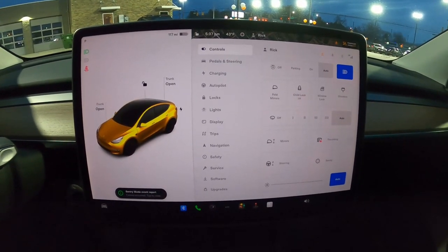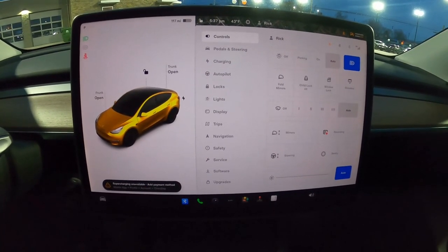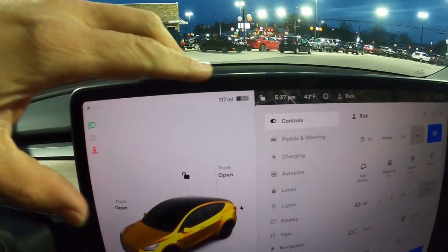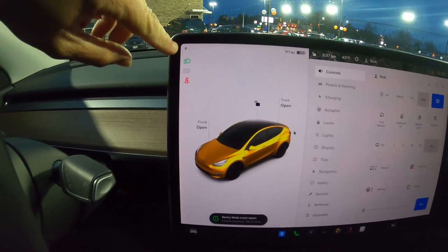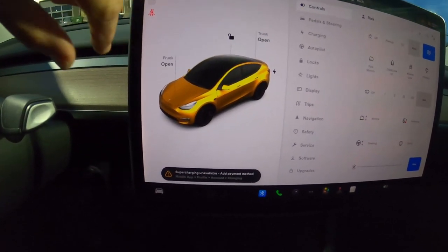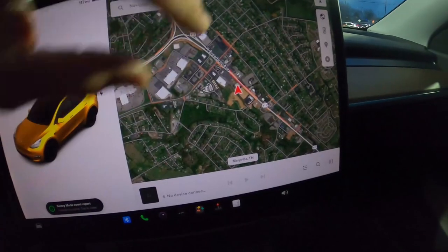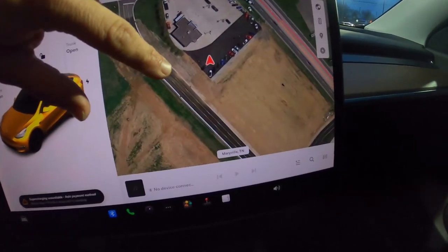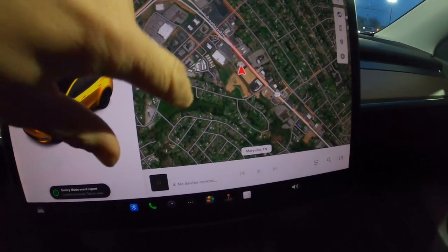Now let's talk about the massive center screen — essentially your only control point in the Model Y. On the left side is your driving information: speed in the upper left corner, range estimate in the top right, headlight controls, and gear indicator. Below that is a picture of the car with controls to lock/unlock, open the frunk, open the trunk, and access the charging port. The right side shows a very detailed, vivid map — you can see exactly where you are. The satellite view is accurate and the screen is extremely responsive, just like a smartphone.